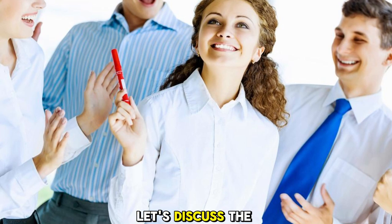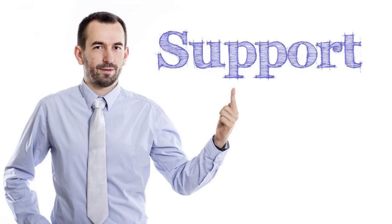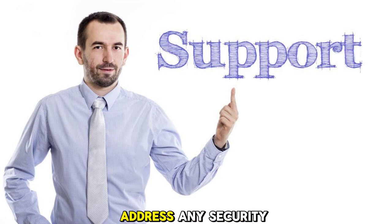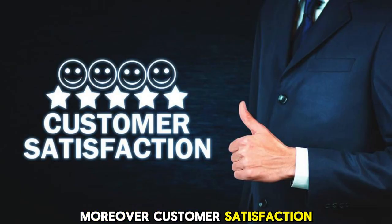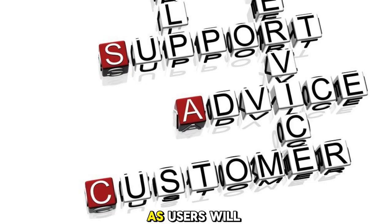Lastly, let's discuss the importance of professional support and customer satisfaction. When it comes to password managers, trust is everything. A reliable vendor should have a professional support team available to answer your questions and address any security concerns. Moreover, customer satisfaction is essential for maintaining a loyal user base, as users will only continue to use a product if they find it reliable and secure.